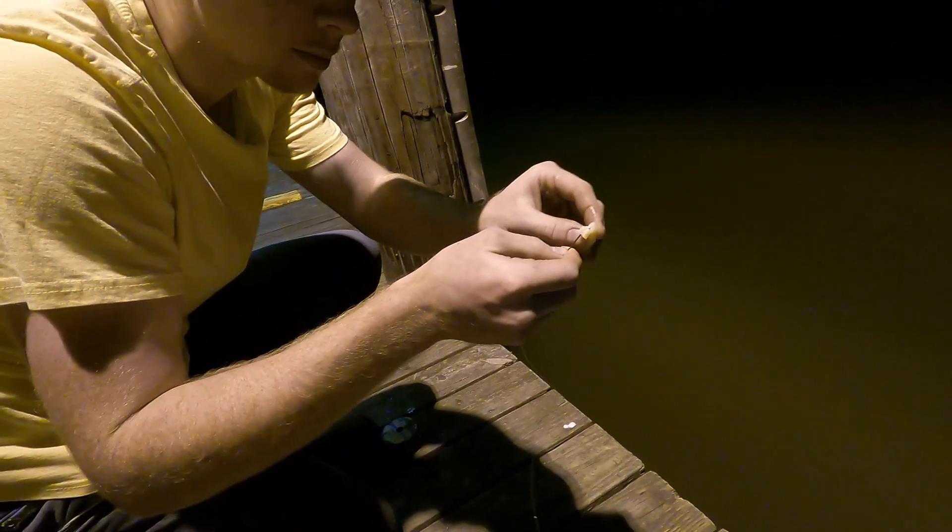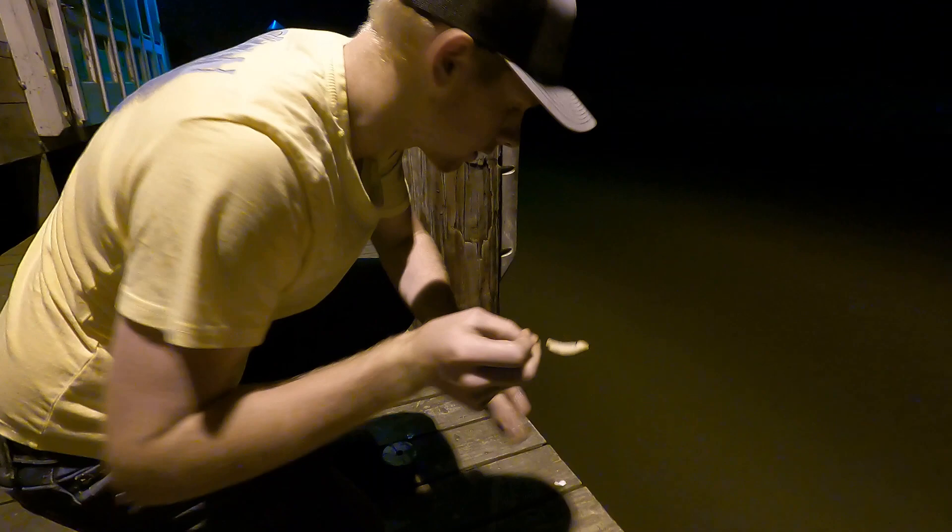They're biting it. Check the status of the french fry — oh, it came up the hook. That's the problem. Send it back down. Let's see... hold on, hold on. I got one biting it.